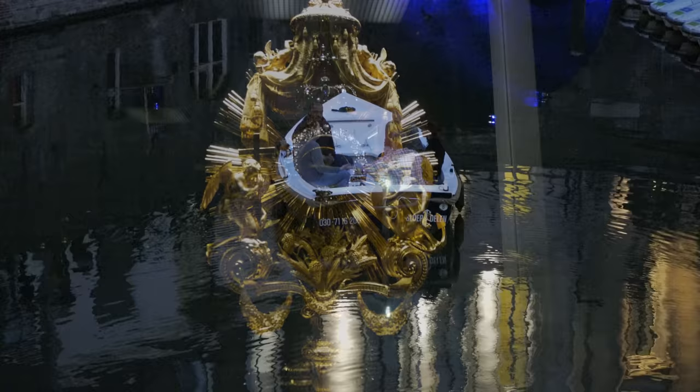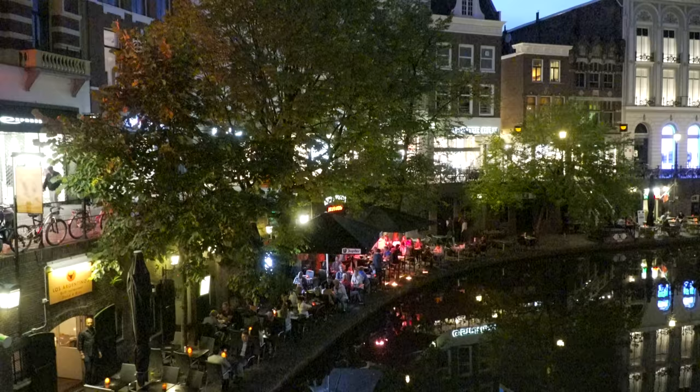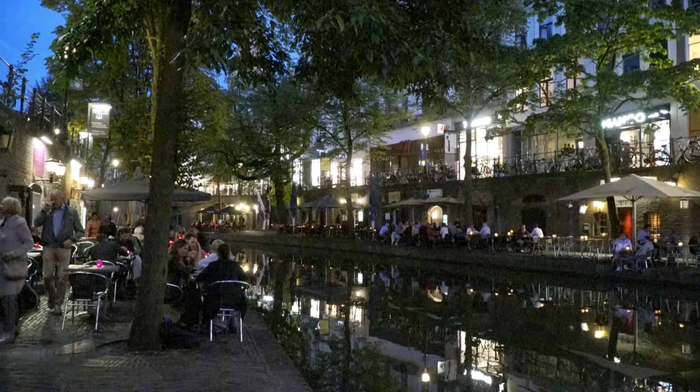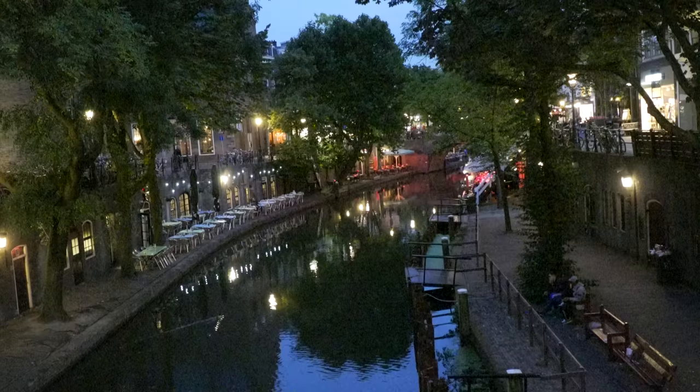As promised earlier in the movie, we're going to end the show with a final look at the nightlights of Utrecht. The central canal area is beautifully illuminated in the evening. You really want to be around at night to experience this special ambiance.